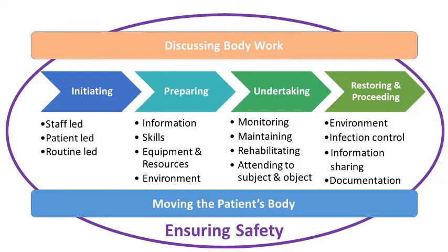Then there was the undertaking of body work itself. This involved monitoring the body, maintaining the body, and rehabilitating the body, and within the body work interaction itself, staff attended to both the object and the subject.